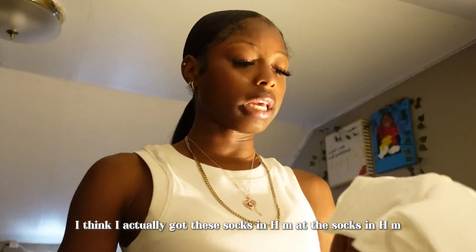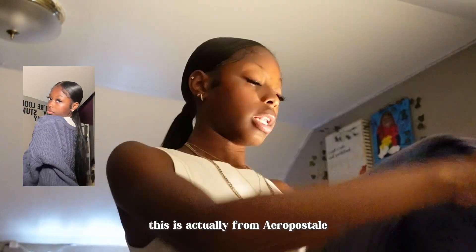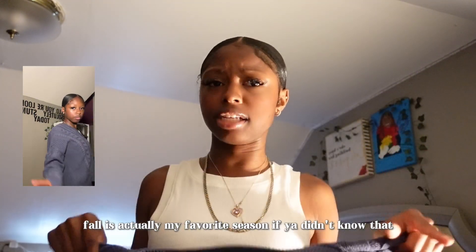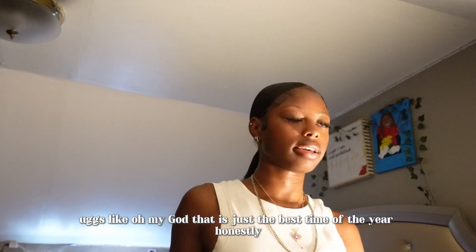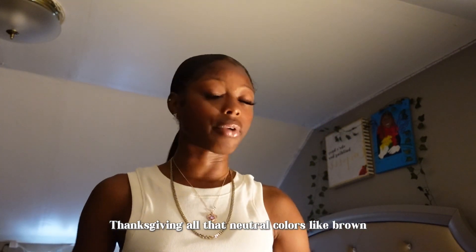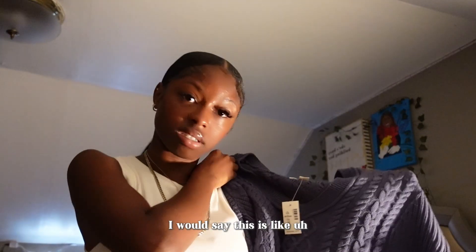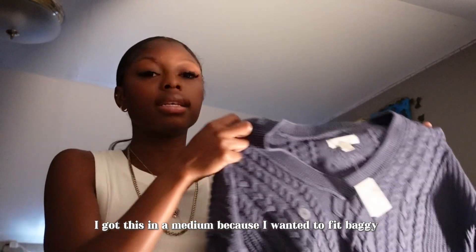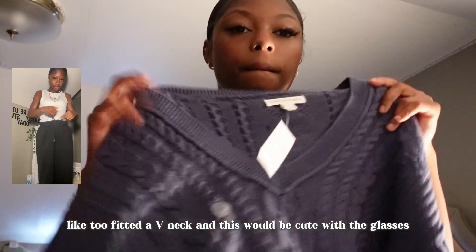I got these socks from H&M to go clean with my outfit for the first day. This flannel is from Aeropostale — fall is coming and I love to give a fall look. Fall is actually my favorite season; I love wearing flannels, sweatpants, Uggs. I also got this grayish-blue top; I wanted it to fit baggy, not too fitted. The V-neck — I think it would be cute with the glasses.